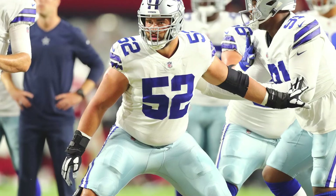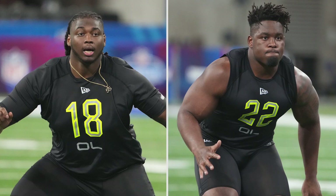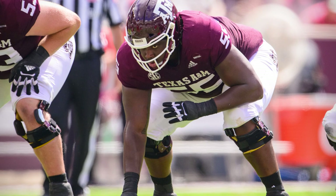The departure of Connor Williams in free agency has created a huge need, and Dallas would love to bring in a guard who can come in and immediately start. Thankfully, there are likely to be some pretty good options available for the Cowboys with the 24th overall selection. In fact, they won't even have to leave Texas to find perhaps the best guard in this year's draft.